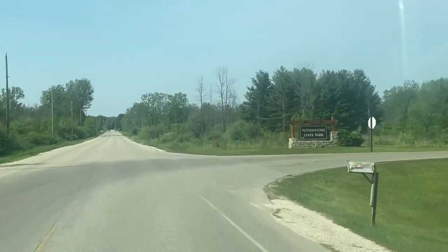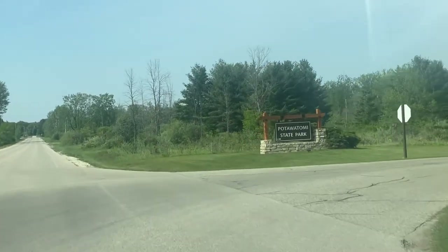After a great day walking around downtown and learning all about Door County and Sturgeon Bay, it's time to head to the campground and get some rest.